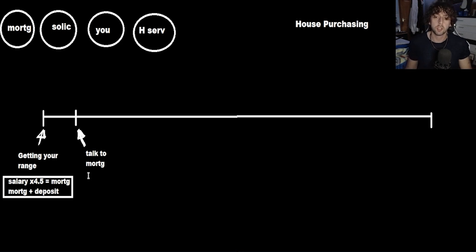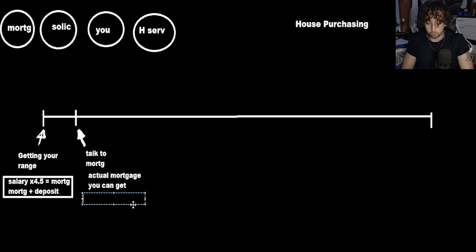They'll tell you the actual mortgage you can get, and they will also tell you the price per month — PPM — for that mortgage. You don't want to screw yourself over by getting a mortgage that you can afford on paper but in practice you definitely can't. The mortgage advisor will also take into account any debt you have.